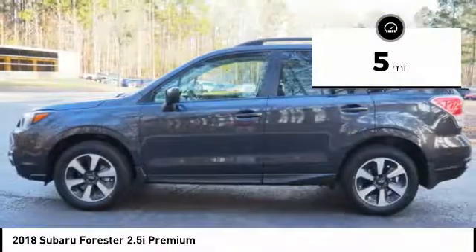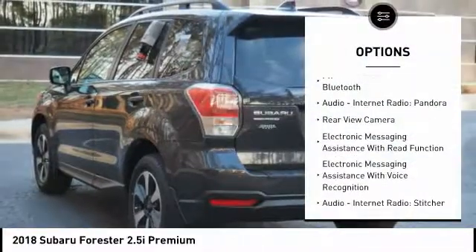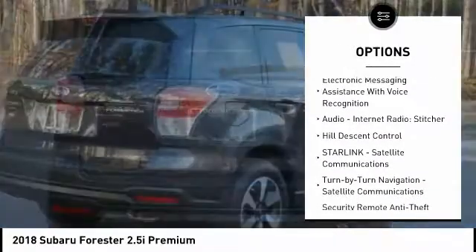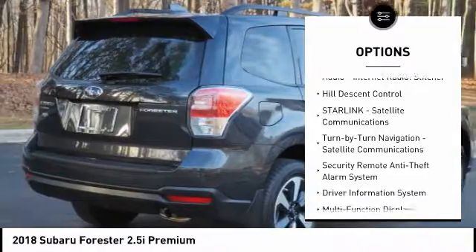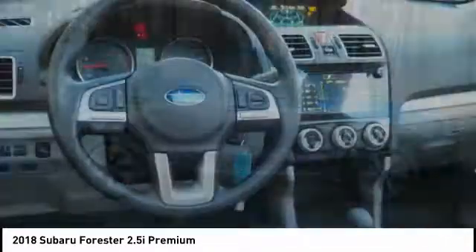This vehicle has less than 100 miles. Here are some of this vehicle's great options: traction control, stability control, cruise control, power brakes, child safety locks, trip computer, clock, tachometer, cargo area light, daytime running lights.